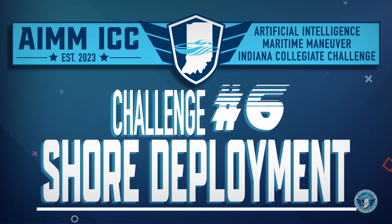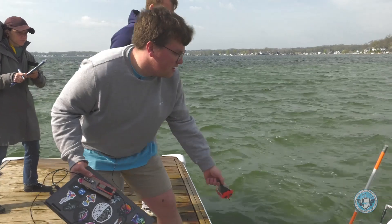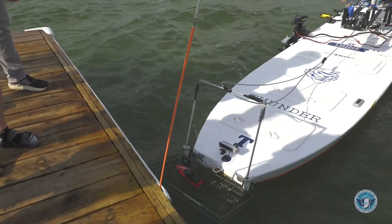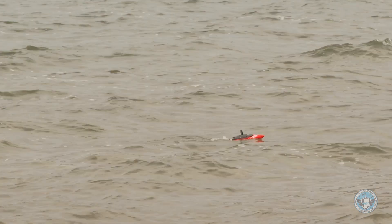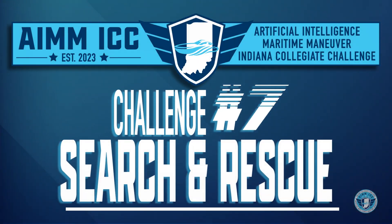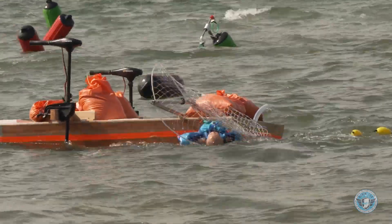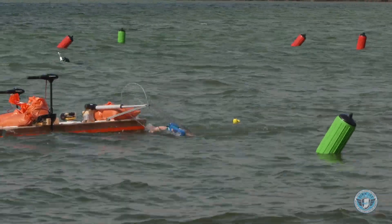Challenge number six: shore deployment — the vessel must first navigate to the black shore deployment buoy and unleash a student-designed guided object from the boat, which then navigates to shore and remains onshore under its own capability. Challenge number seven: search and rescue — navigate to and remove an infant mannequin from the water. For full points, the retrieval needed to be deemed safe for human retrieval.